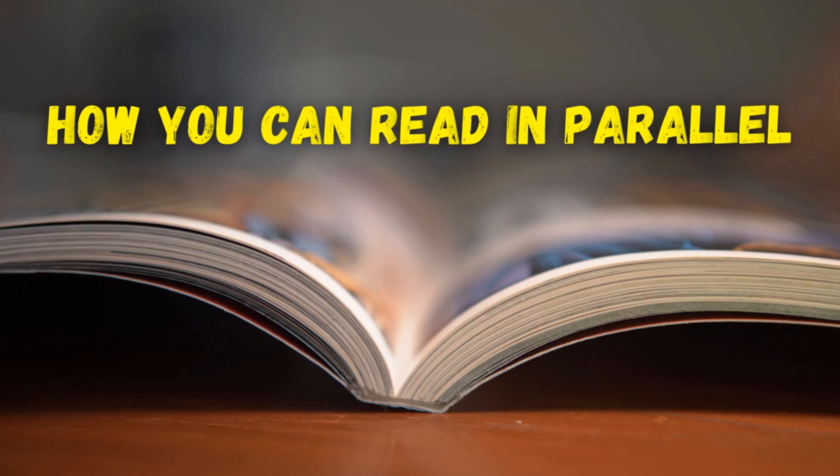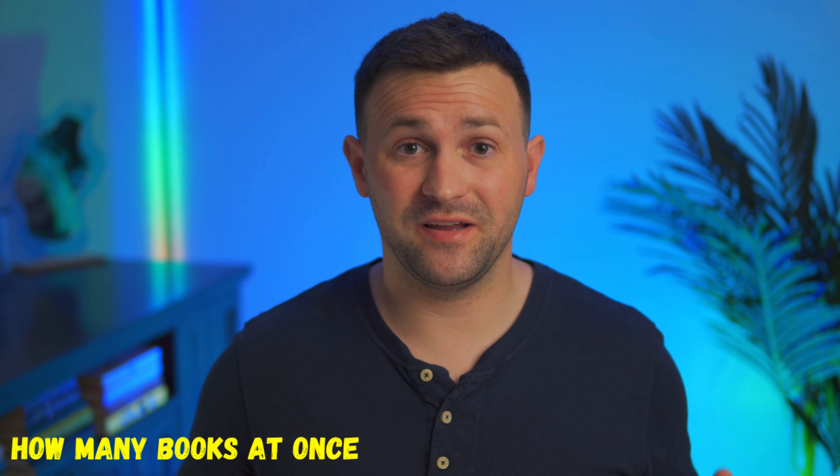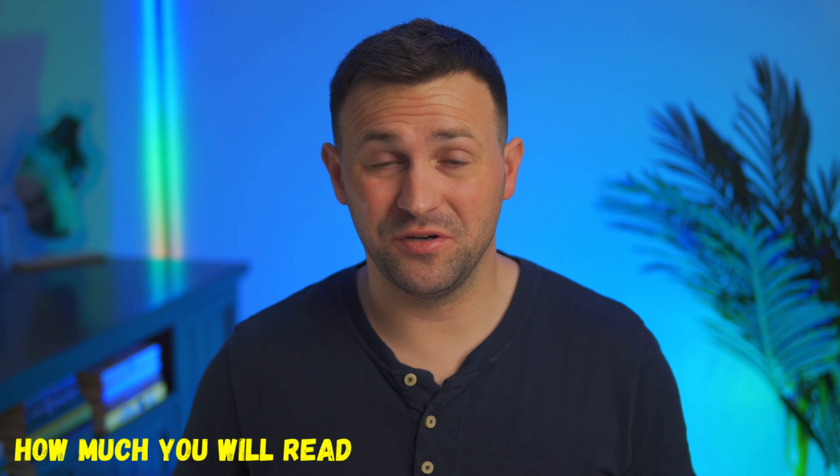So if you're bought in and you're still watching, here are some tips and strategies on how you can start to read in parallel. To parallel read efficiently, you first want to identify how many books you are going to read at once. I suggest you start with two books and then gradually add more as you get more comfortable with the process. Choose books that are different from each other. For instance, you could read a novel, a biography, or a self-help book — different forms of material that you're not going to get confused with. Next, set a goal of how much you will read from each book in a single setting. This will help you stay on track and make sure that you're making progress in these books.